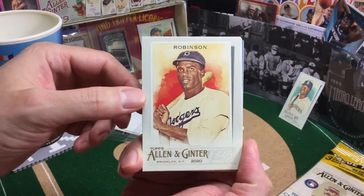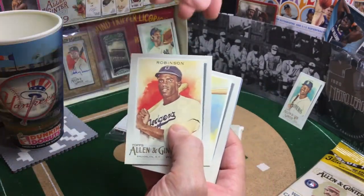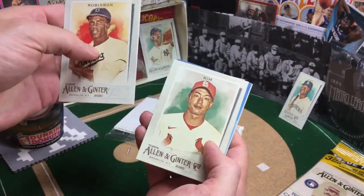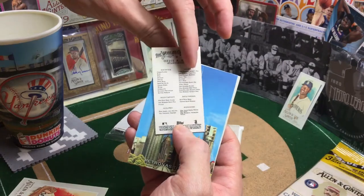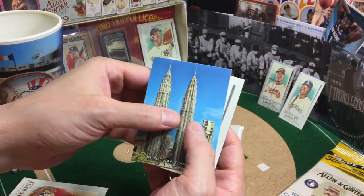I wonder if this Jackie Robinson will be a short print, because I did notice the Thurman Munson is a short print. Nope, not a short print, but number 42 — pretty cool. Aussie Aussie Albies! Nice, back and playing really well. Always a fan of Albies.